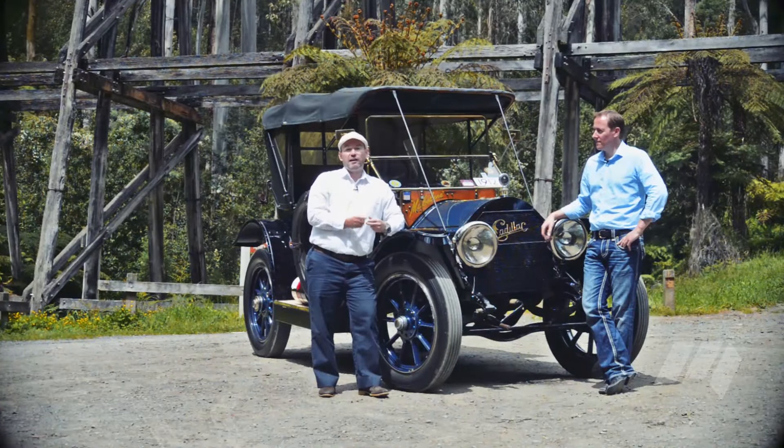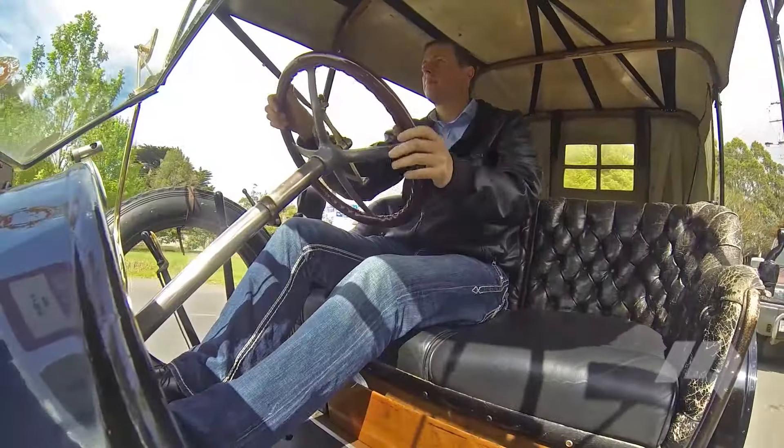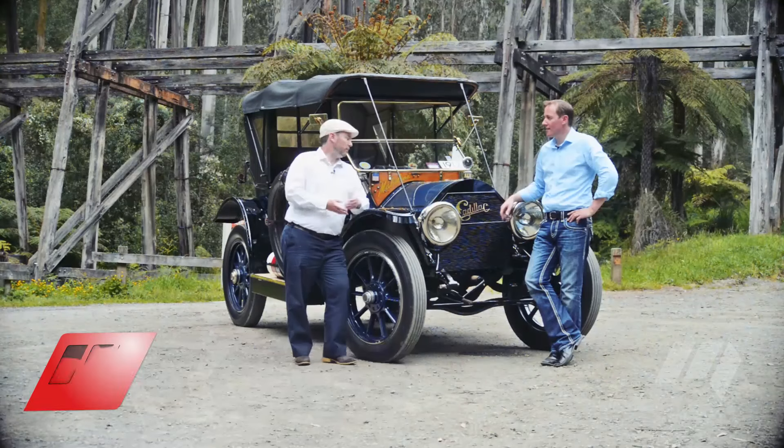But it's the 1912 Cadillac Model 30 that's the subject of today's test, and with us is the owner Craig Emerson. Craig, thanks for your time mate — what a beautiful car.